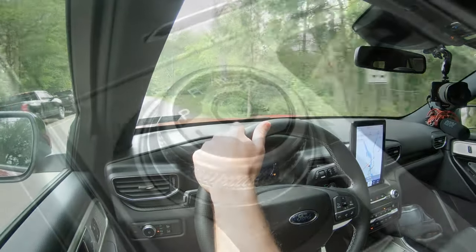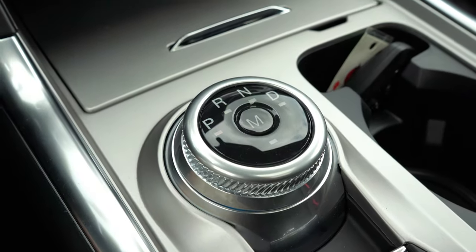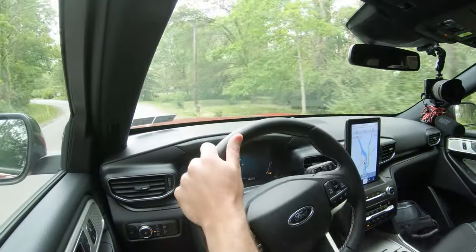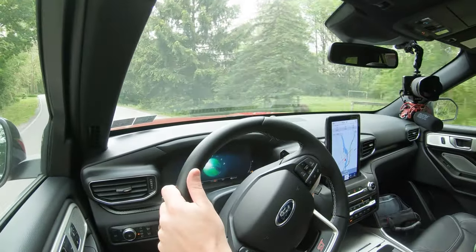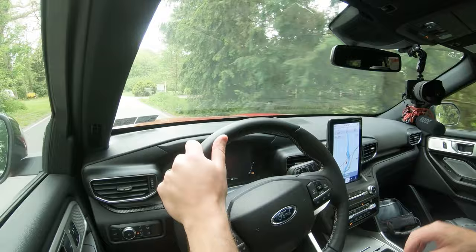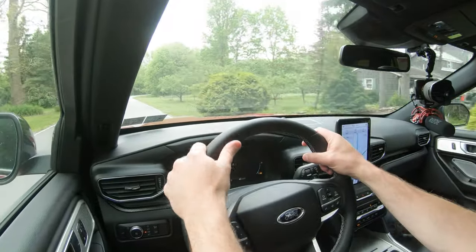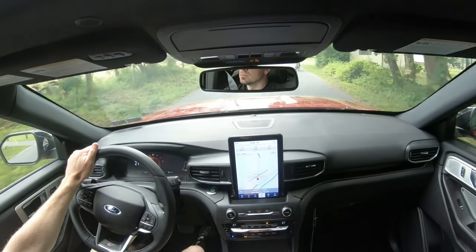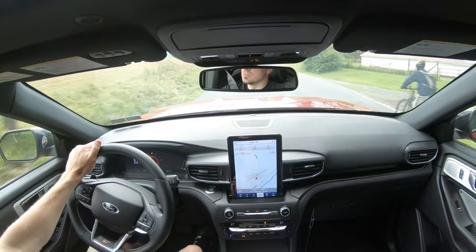There is an M position right in the middle of that circular dial — that's your manual shifting mode. Right now the Explorer ST is not shifting for me; I have full control. Press it again and you give control back to the Explorer ST. Now let's go ahead and do a quick acceleration test and see how fast we can get this thing up to speed.